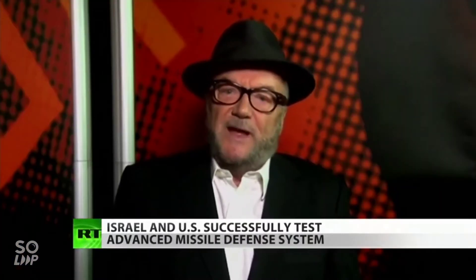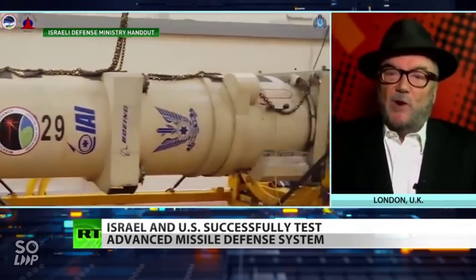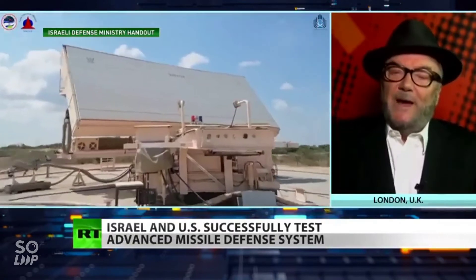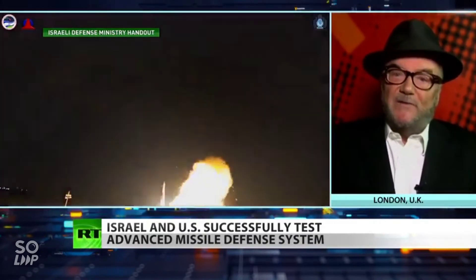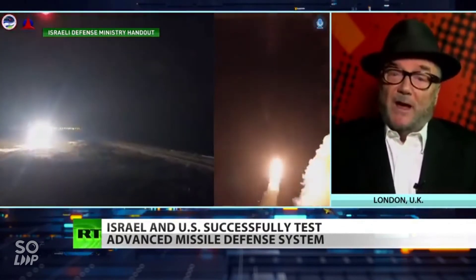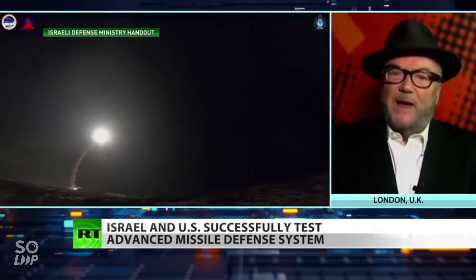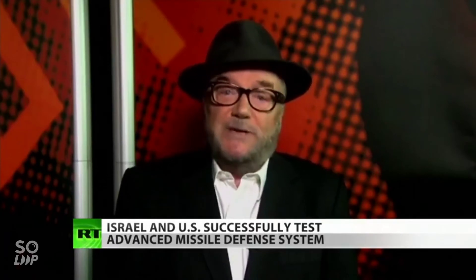Israel is under threat from Hezbollah in South Lebanon and from Iran, because the state of war that exists with both parties has not gone away. What we now have is a missile gap and an arms race, because if Israel has tooled up defensively against both of these potential adversaries, those adversaries are going to tool up on the offensive side. So it doesn't actually bring peace — an arms race can either bankrupt one partner or lead to a real shooting war.